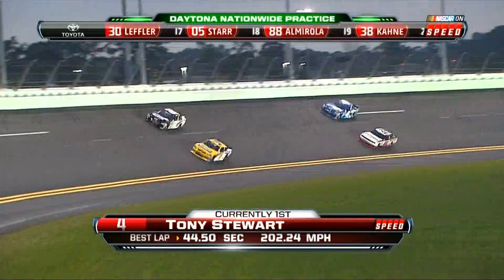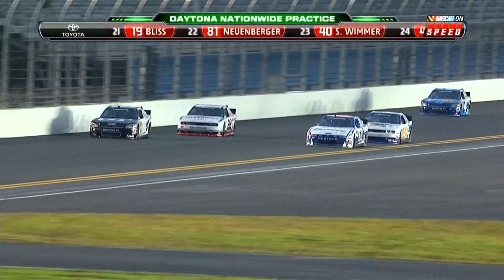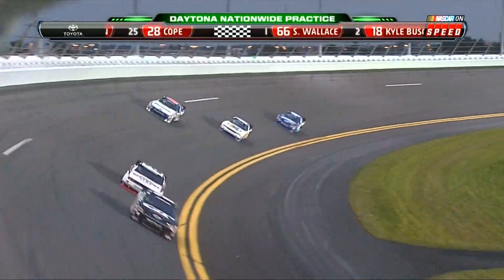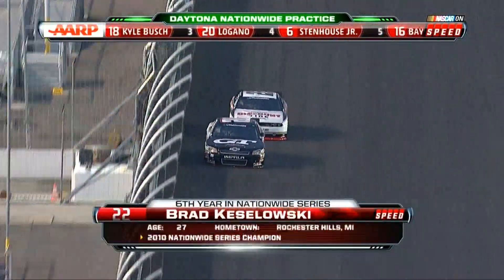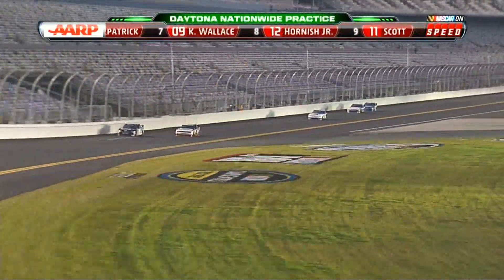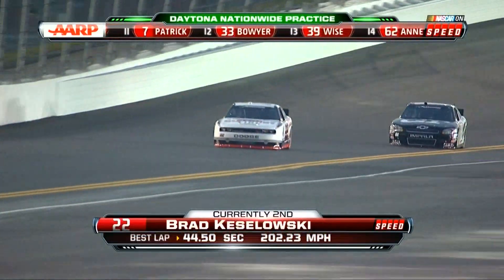Do you think we'll see another tapered spacer change tomorrow? What keeps concerning me is these speeds are being run in the evening. We ran high speeds in the Bud Shootout and we have not raced in the daytime yet — this racetrack will slow down as ambient temperature rises. That's a little bit faster than I think they want to see. They'll probably get another plate change. We saw 200 in the first practice, reduced the tapered spacer, and we've now picked up two miles an hour in the second practice. The worry is that slowing the fast guys down hurts the mid-pack drivers who don't have the experience to handle those speeds.